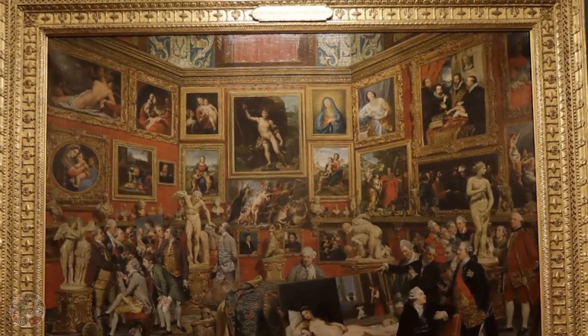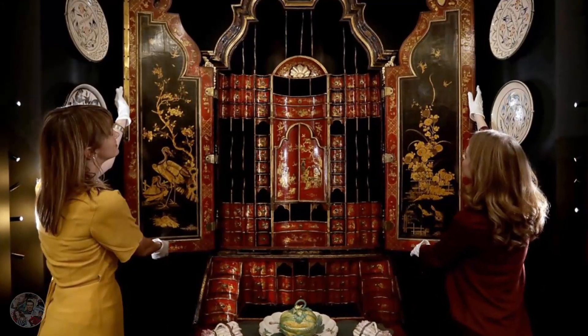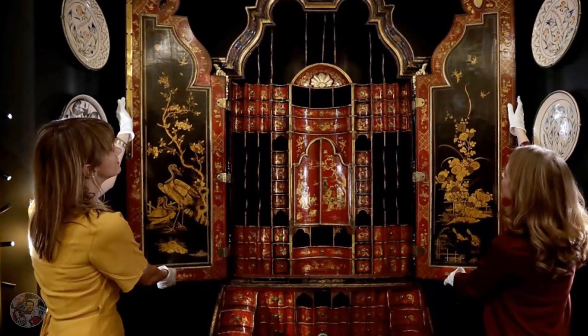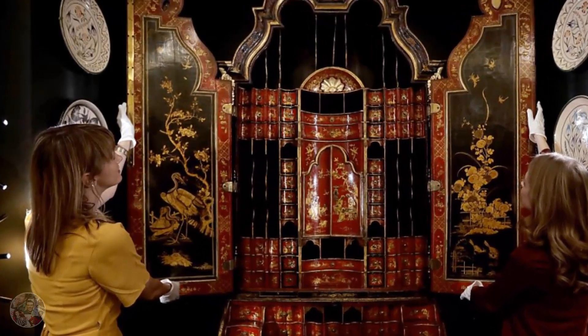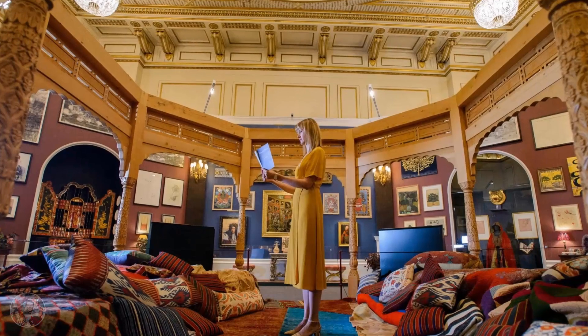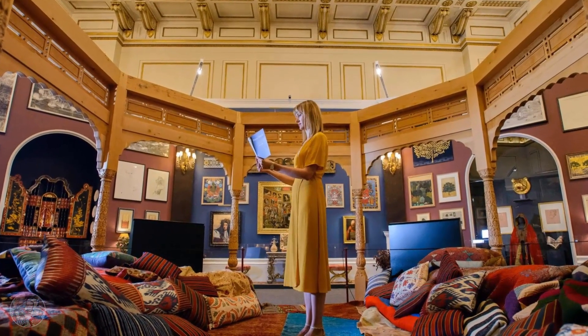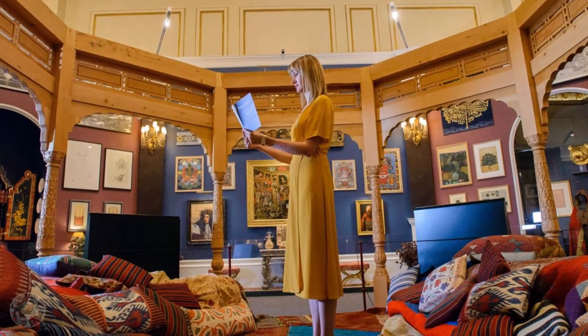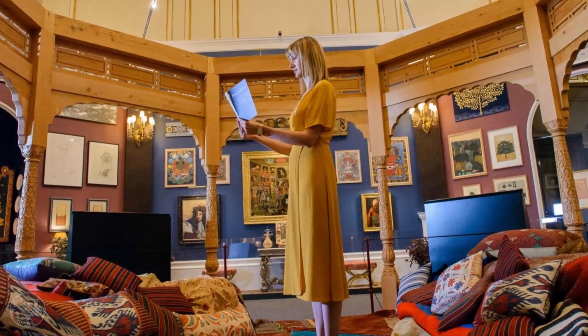The attraction also features work from students and artists from Charles's three arts organizations: the Royal Drawing School, the Prince's Foundation School of Traditional Arts, and Turquoise Mountain, based in Kabul, Afghanistan. Some of the contributions feature Islamic-inspired artwork and other traditions from the Middle East, including a moving triple portrait of three Yazidi women painted in Iraq by Hannah Rose Thomas after they had escaped ISIS captivity.